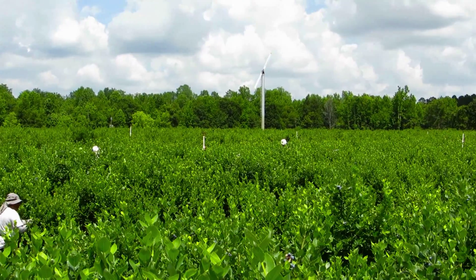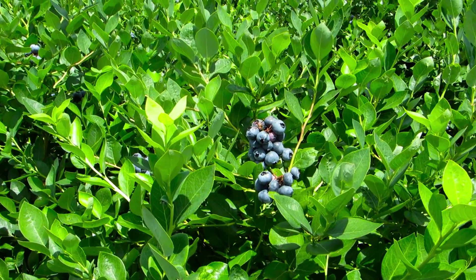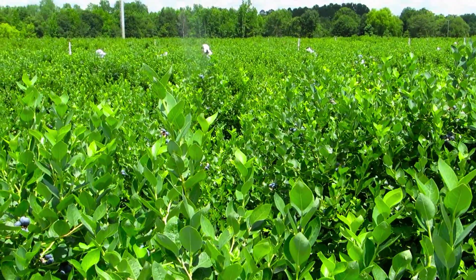In our rabbit eye fields where we have our wind machines, if you improve your crop by 2,000 pounds per acre, it's going to be on the early berries because the early berries are what the frost is going to take out. It also minimizes the amount of spraying that you might have to do that year because you don't have damage to the blooms.